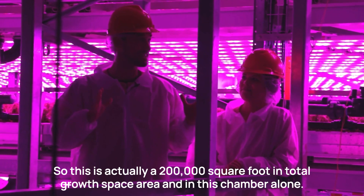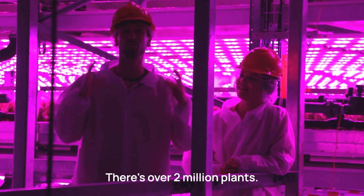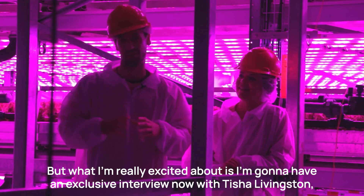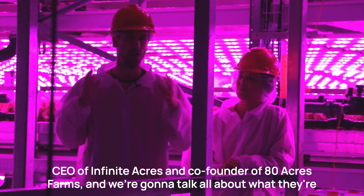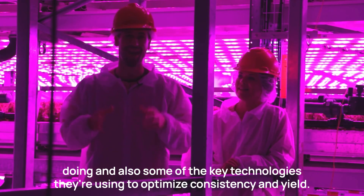This is actually a 200,000 square foot total growth space area, and in this chamber alone there are over 2 million plants. I'm going to have an exclusive interview with Tisha Livingston, CEO of Infinite Acres and co-founder of 80 Acres Farms, and we're going to talk about what they're doing and some of the key technologies they're using to optimize consistency and yield.